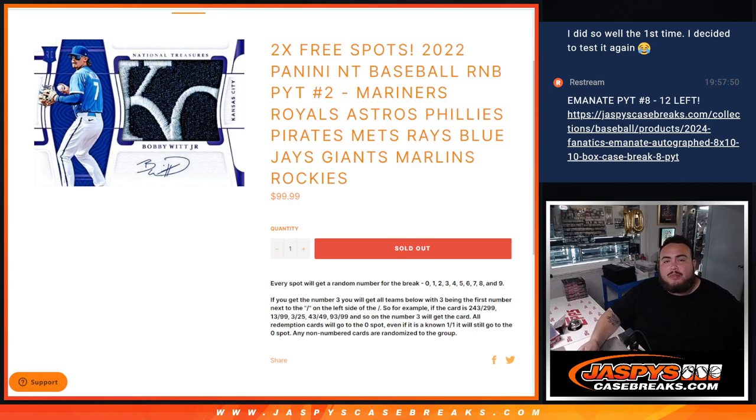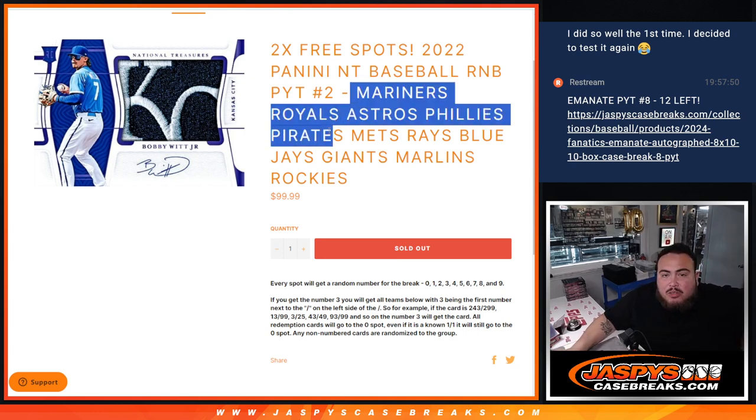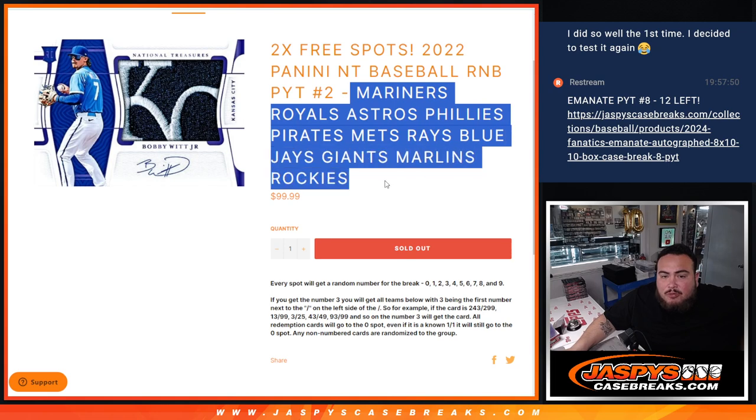What is up everybody? Jason here for JazzBeatsCashRace.com. We just sold out 2022 Panini NT Baseball PYT number 2, which is a random number block for the Mariners, the Royals, the Astros, the Phillies, the Pirates, the Mets, Rays, Blue Jays, Giants, Marlins, and Rockies.